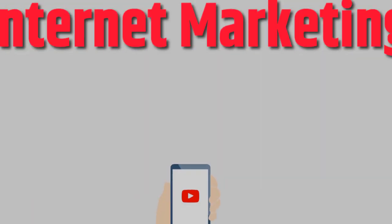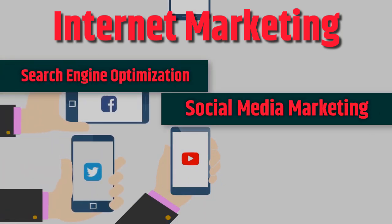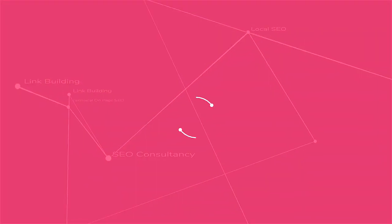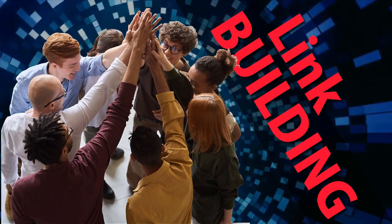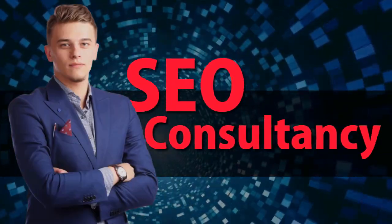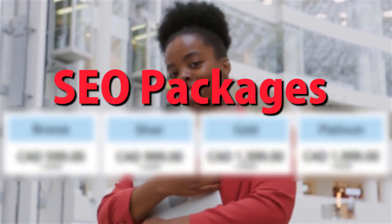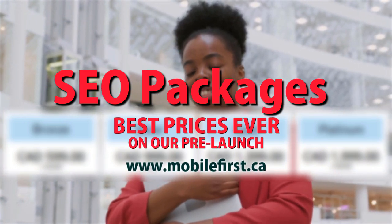Internet marketing services include: search engine optimization, social media marketing, mobile first distribution channels, PPC, do-it-yourself SEO, SEO link building, local SEO, SEO consultancy, technical on-page SEO, and SEO packages. Best prices ever on our pre-launch — check it out at mobilefirst.ca.